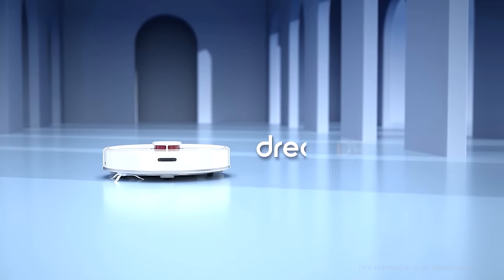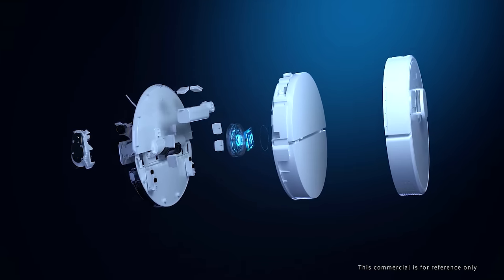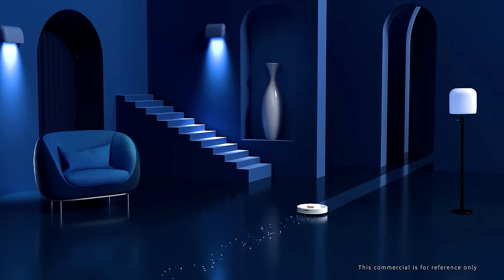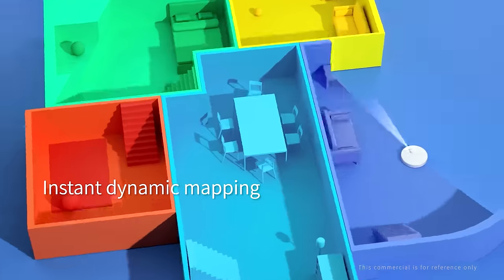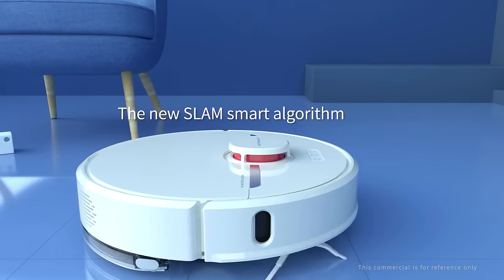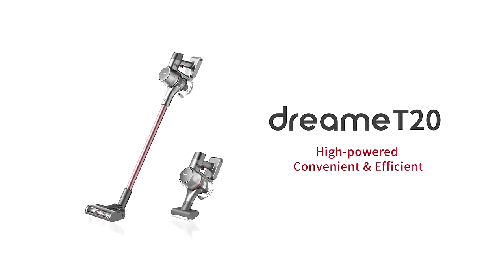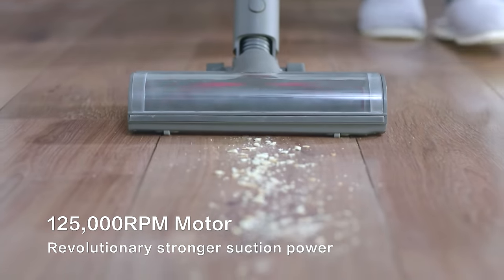Another presentation was from Dream Technology, showcasing its flagship robot and cordless vacuum. The robot is the D9 — a LiDAR robot mop hybrid with basically all the top-of-the-line specs and features I like to see. The main difference between it and the Roborock, at least on paper, is the higher stated suction power at 3,000 pascals. Dream was also promoting its new T20 cordless vacuum, which looks like a good contender in the premium cordless vacuum niche.